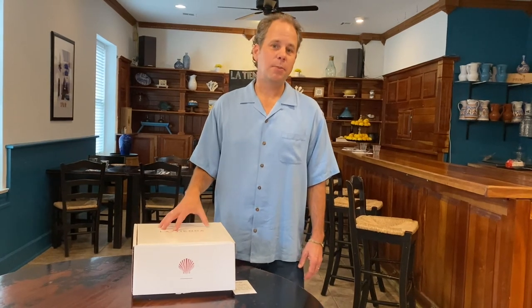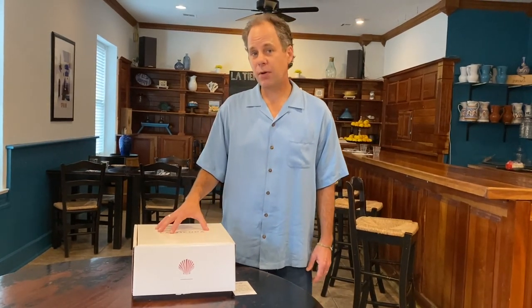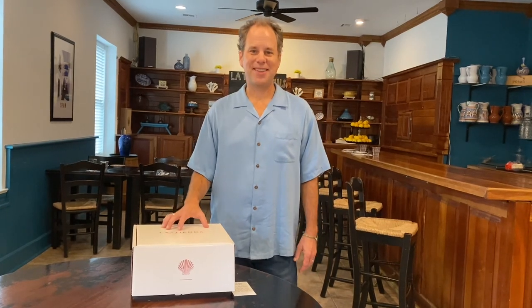If you have a favorite gift box that you've gotten from La Tienda, please post to Instagram or Facebook and share your experience. Thank you.